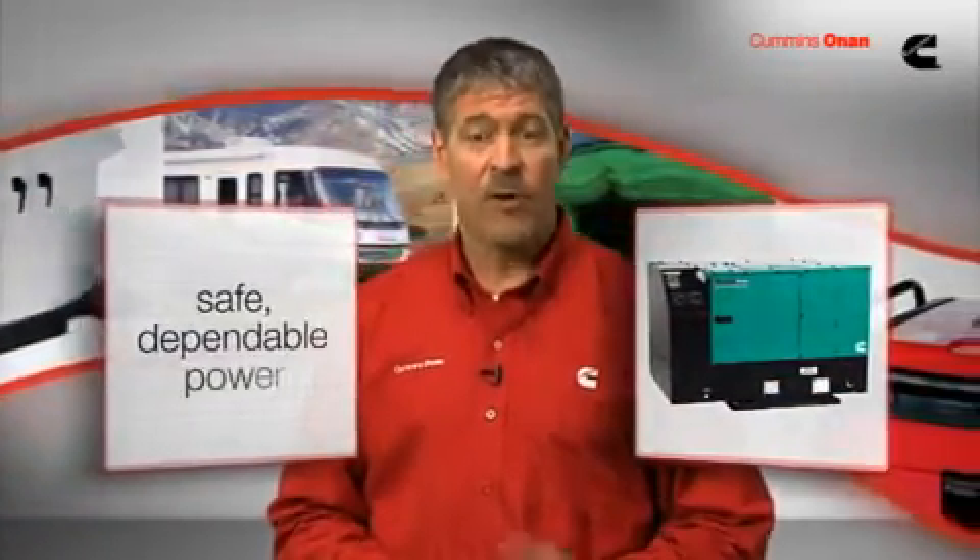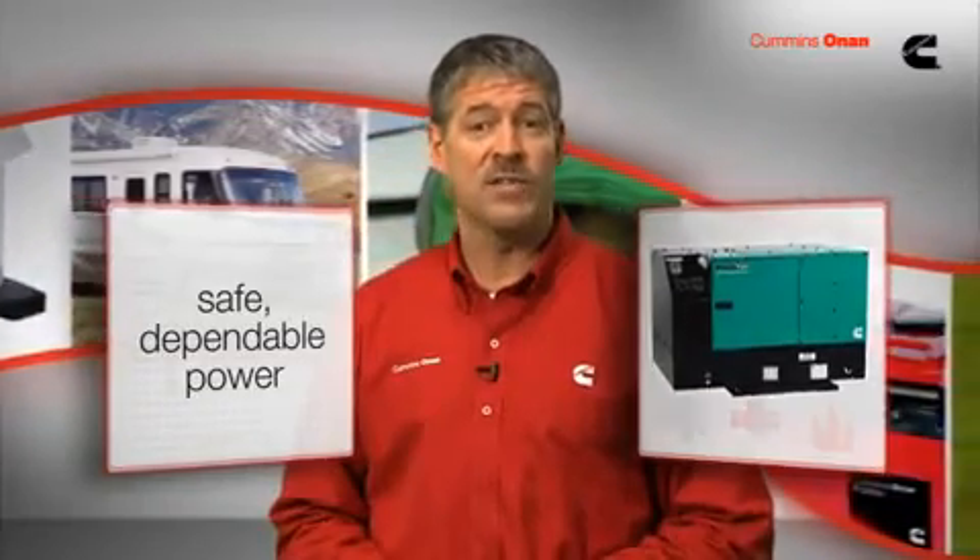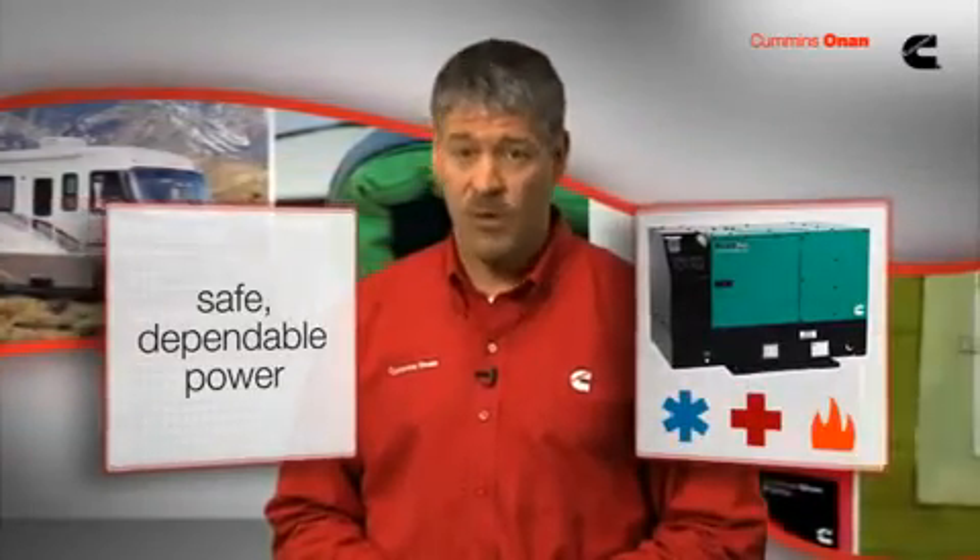When lives are on the line, reliable power performance is a must. Cummins Onan truck-mounted mobile generators have been providing safe, dependable power for a wide variety of emergency and specialty vehicles for more than 50 years.